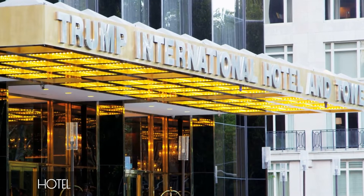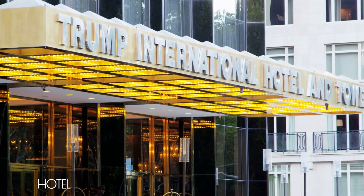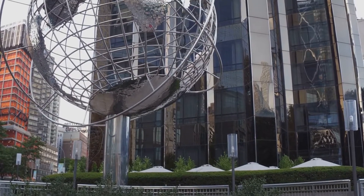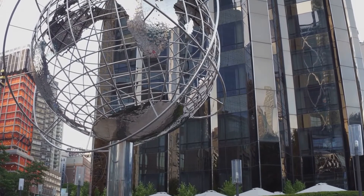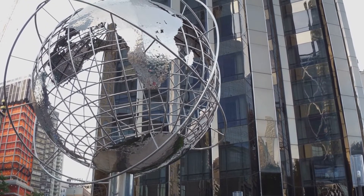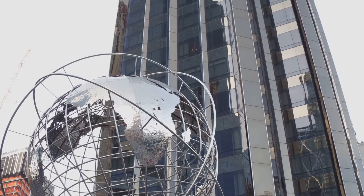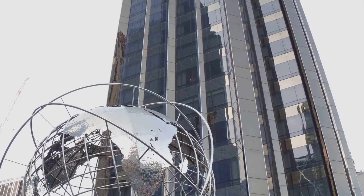The Trump International Hotel offers a distinct blend of luxury and convenience, perched at the intersection of Columbus Circle and Central Park. However, its affiliation with the Trump brand could be a potential downside for some guests. For some, the towering, glass-clad skyscraper style may lack the charm of smaller, boutique accommodations.